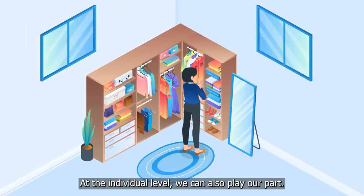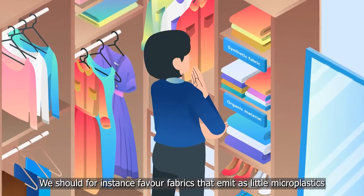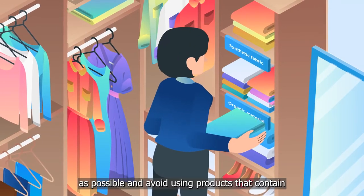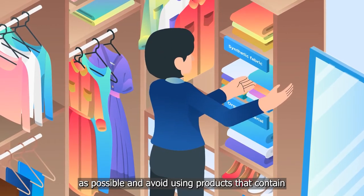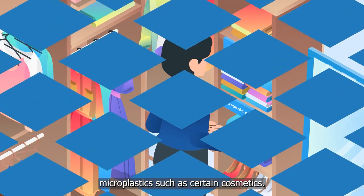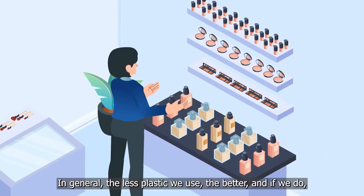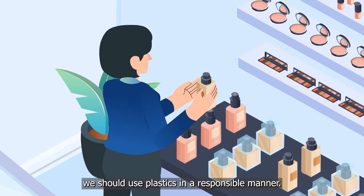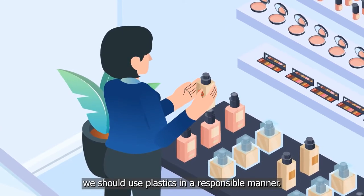At the individual level, we can also play our part. We should favour fabrics that emit as little microplastics as possible, and avoid using products that contain microplastics such as certain cosmetics. In general, the less plastic we use, the better, and if we do, we should use plastics in a responsible manner.